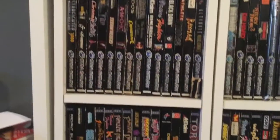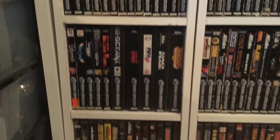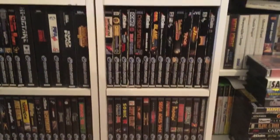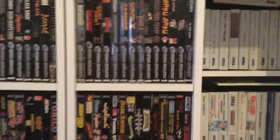Here we go, here's my PAL Saturn games. I've got about 130 PAL Saturn games. I still need a lot of the big hitters, like Panzer Dragoon Saga and Deep Fear and the like. I've got some good games — Shinobi X, great game. Story of Thor 2.